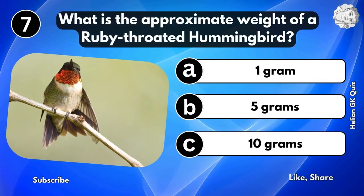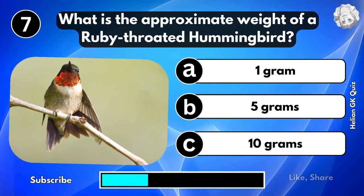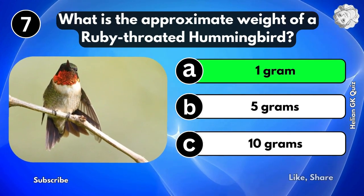What is the approximate weight of a ruby-throated hummingbird? 1 gram.